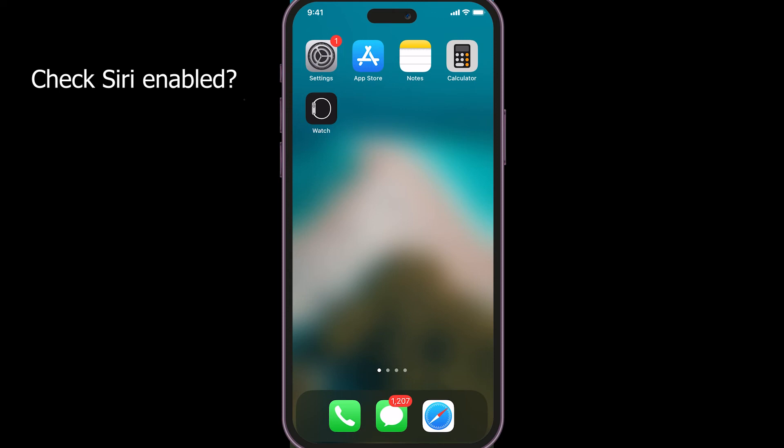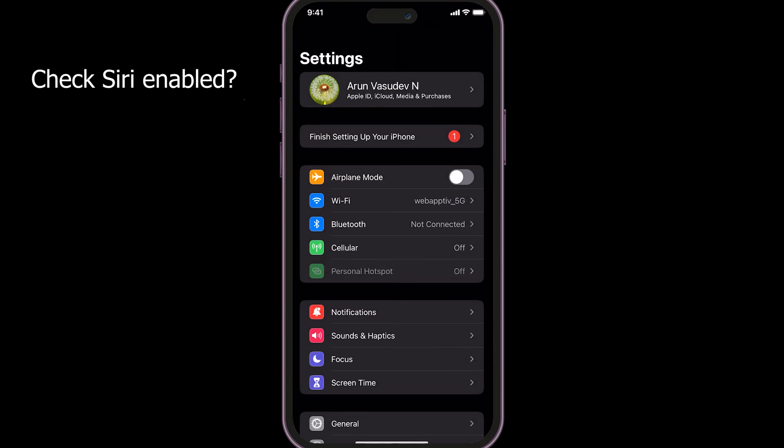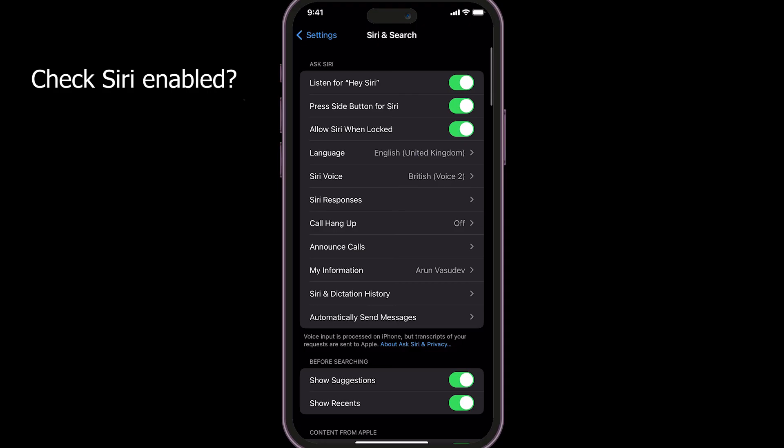Check if Siri is enabled or not via Settings > Siri and Search. Make sure 'Listen for Hey Siri' is enabled.